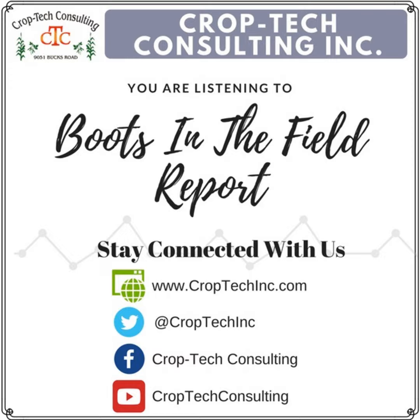Hello, this is Ken Ferry with this week's Boots in the Field report. Starting out with a yield report as far as what I'm hearing and seeing out there. Talking to the guys up in Iowa, they're still actually in a rain delay — picked up another two and a half inches of rain in this last event.